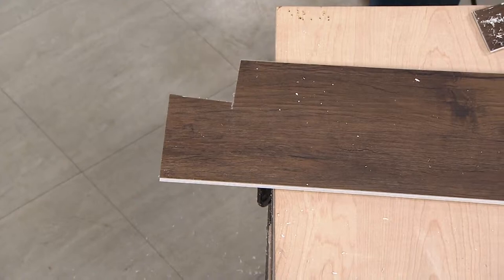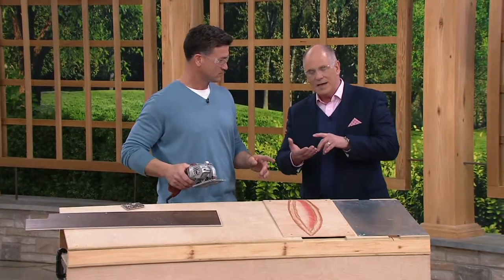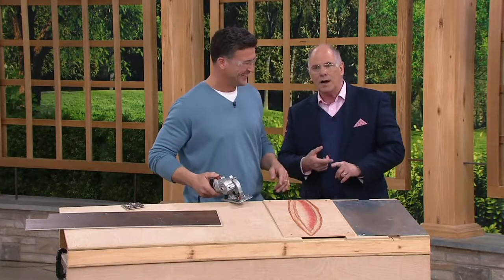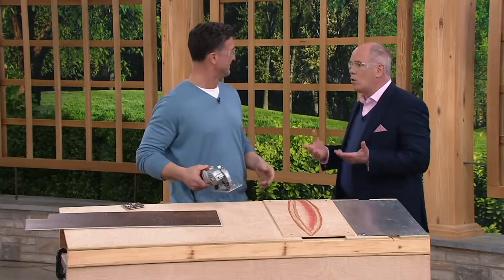We just showed you vinyl, which is more and more popular as flooring. It'll cut through wood, cuts through vinyl, cuts through metal, cuts through tile, acrylic — there's not a lot of surfaces it won't cut through.